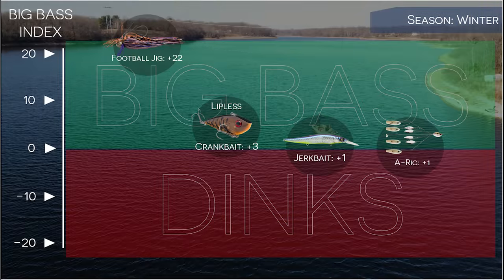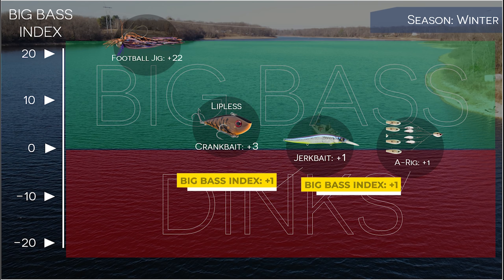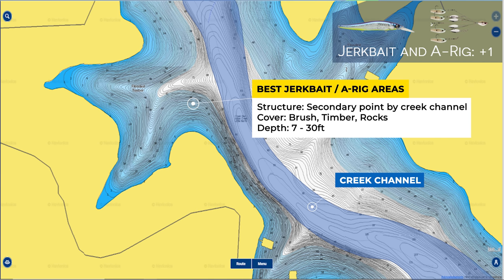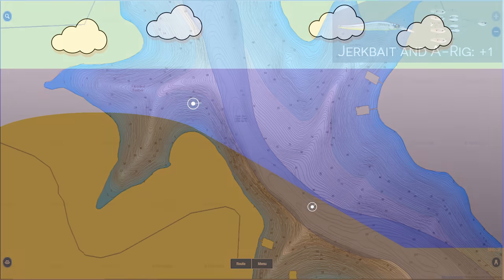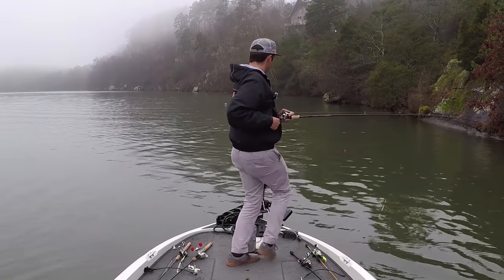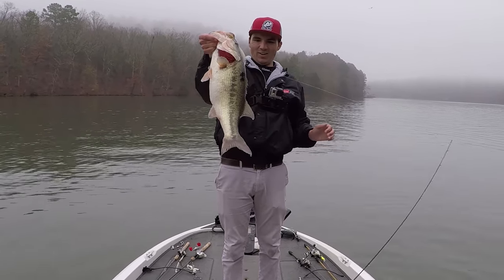The other two baits with a positive Big Bass Index score in the wintertime are a Jerkbait and an Alabama Rig. I throw these baits in similar situations, though I find the Alabama Rig will generate more fish when I'm allowed to throw it in tournaments. If I'm not allowed to throw it in a tournament, I'll go to the Jerkbait, and I'm usually looking for fish on secondary points halfway back in creeks that are close to a creek channel swing. I'm going to fish the Jerkbait and the Alabama Rig for suspended bass sitting in 5 to 15 feet of water over deeper water. This is a deadly technique in the wintertime, and whenever you're dealing with suspended bass, these are your best options for big fish.